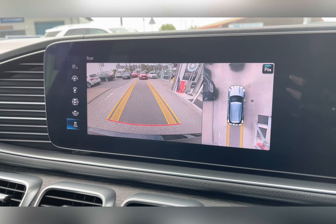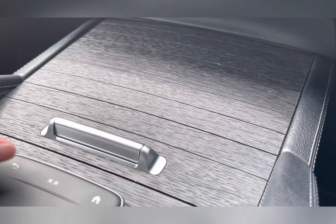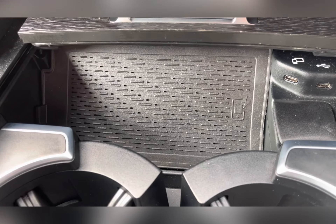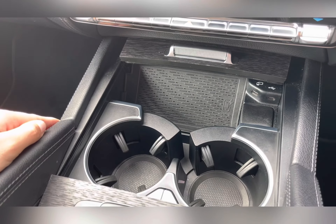You also have your 360 view camera, which allows you to manoeuvre around in those difficult spaces. Hidden under the lovely wood veneer, you also have a wireless charging pad, meaning if your phone has wireless charging capabilities, you are able to keep it charged wirelessly whilst on the go.